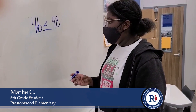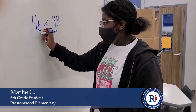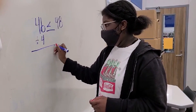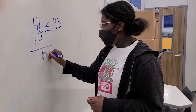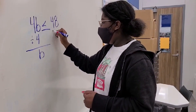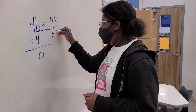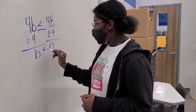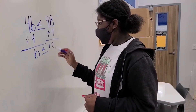When a letter is next to a number, that means multiplication, so you will divide the 4 in order to get the letter by itself, which gives you B. Then, what you do over here, you have to do here, so you will divide 4 here, which gives you 12. Then you bring down your symbol, and you have B is equal to or less than 12. Algebraic reasoning permeates all of mathematics.